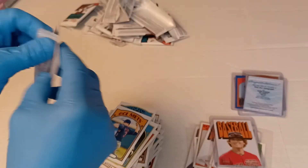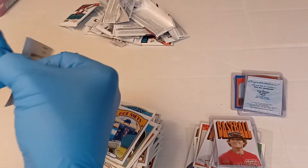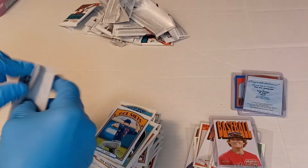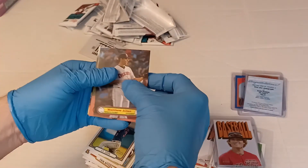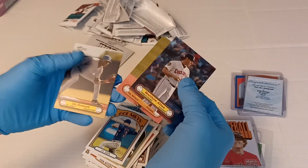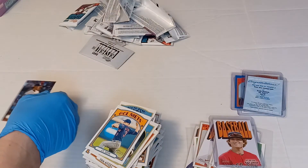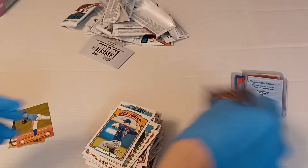All right, and now our box topper. We got Matthew Allen, Asa Lacy, and Ed Howard — so at least on that front we got three that I don't have, which is a good thing.